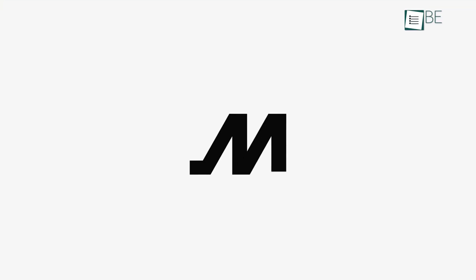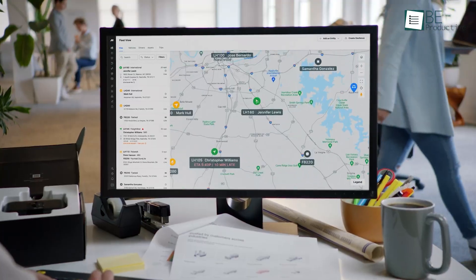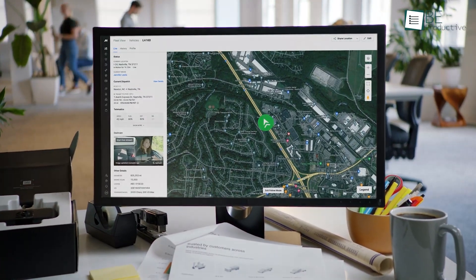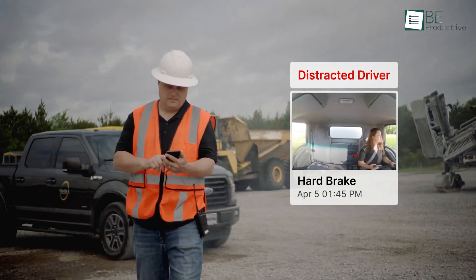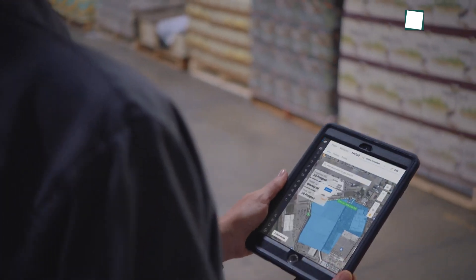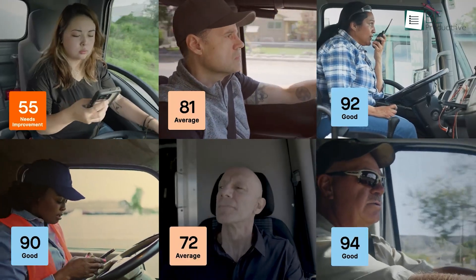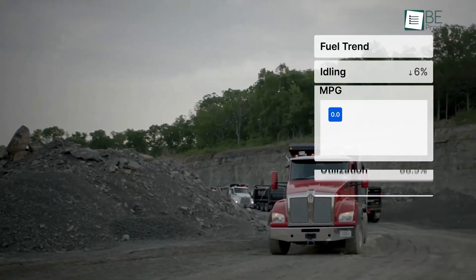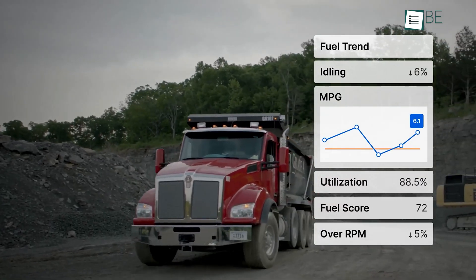In terms of reliability, it's hard to beat Motiv, as it comes offering robust GPS tracking and telematics features. It provides real-time visibility into vehicle locations and statuses, helping to streamline dispatch and improve route efficiency. Motiv's system includes driver behavior monitoring, maintenance alerts, and fuel tracking, which collectively enhance safety and reduce operational costs.